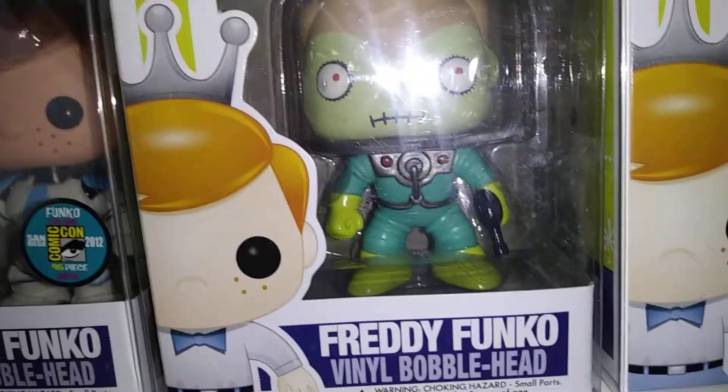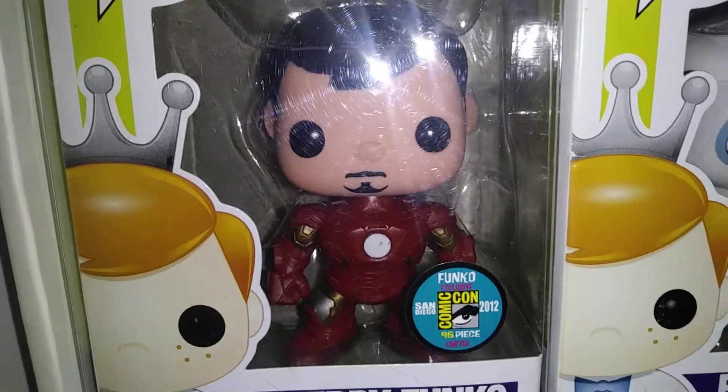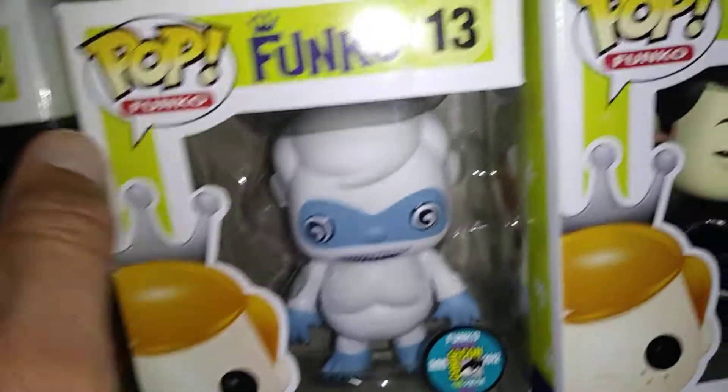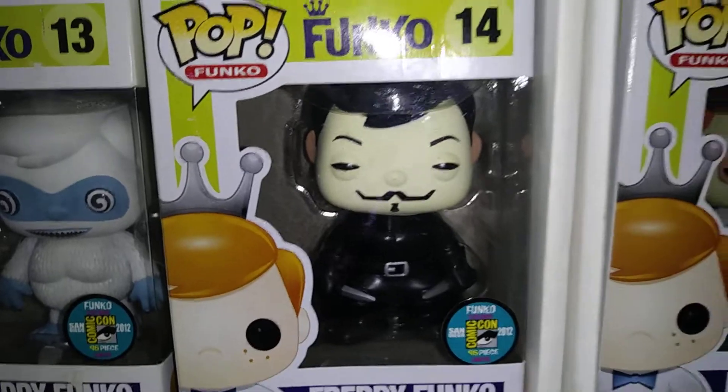Marsha and Freddy — never had a sticker on the box, later on I think they put new ones on. He's from 2012. Here's Gene Simmons Freddy, Iron Man Freddy, Bumble. Like I said, Funko Shop exclusives in the back — not that cool, but whatever. Okay, they are cool.